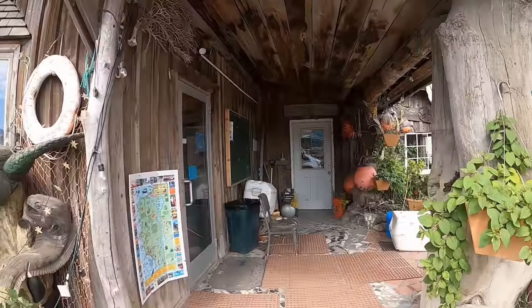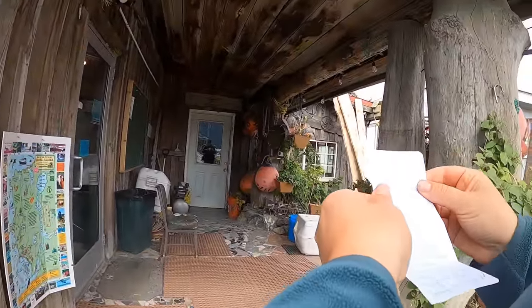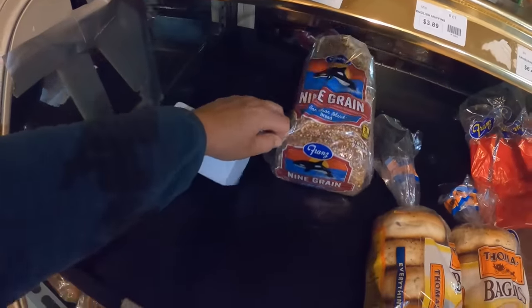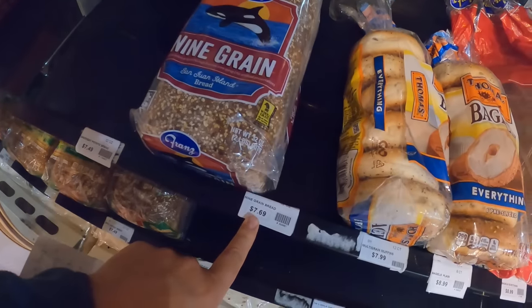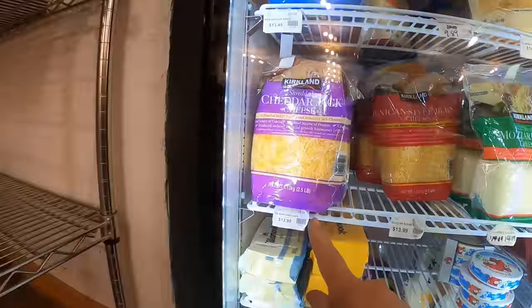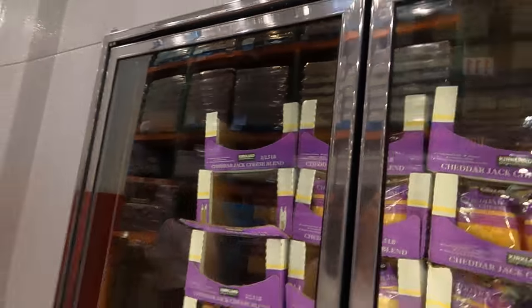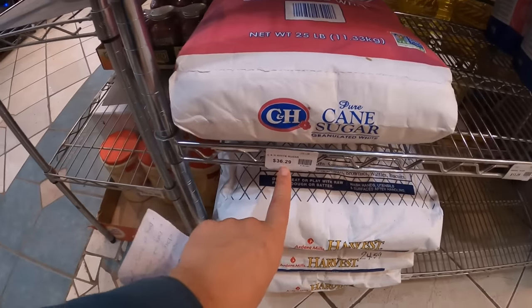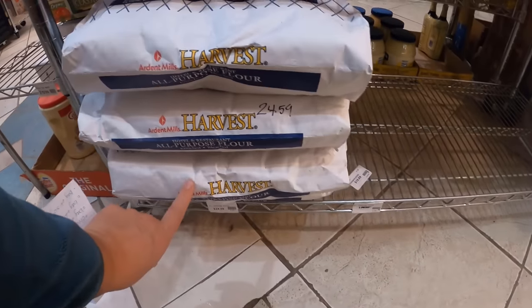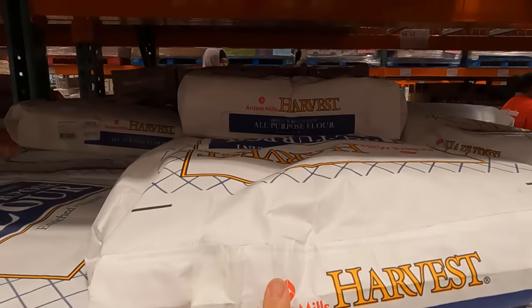I'm here at the Crab Pot grocery store in Seldovia, Alaska. Let's go look at some prices and compare them to the Costco prices in Anchorage. One loaf of nine grain bread is $7.69 here versus $8.59 at Costco. One bag of shredded cheese is $13.99 here - two bags of cheese is $16.79 at Costco. A 25-pound bag of sugar is $36.29 here versus $20.49 at Costco. The bag of flour is $24.59 here versus $26.99 for the 50-pound bag at Costco.